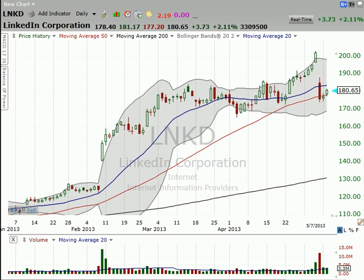So anyway, that's it for this chart of the day, and I hope you'll join us over at Stock Market Mentor. I'll see you back here tomorrow.